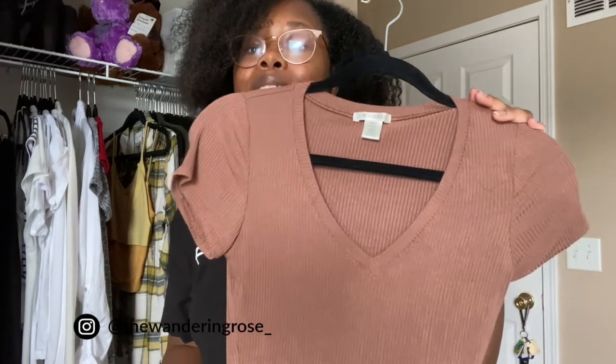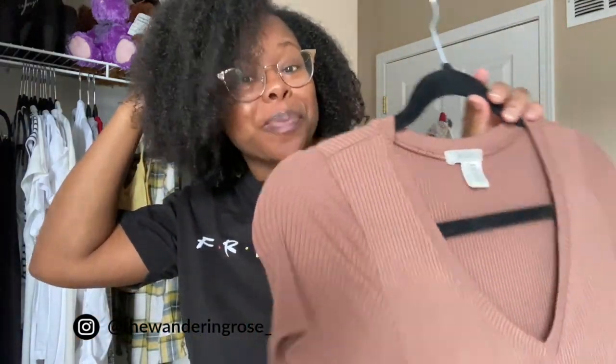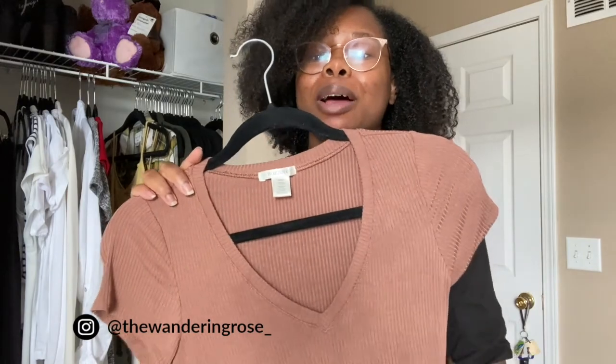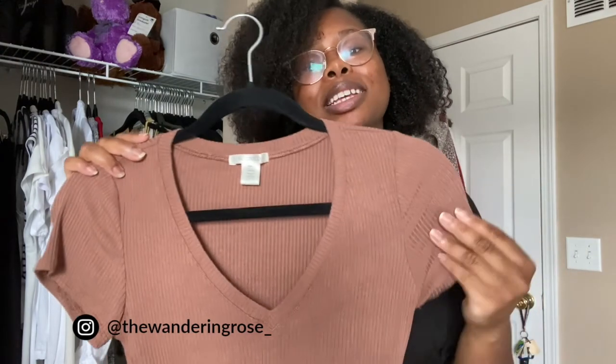Another fall basic is a colored crop top. Most of the colors I've mentioned in this video are very neutral because it's fall. I have this v-neck brown crop top — still a neutral color — but it's nice because it adds a little variety to my wardrobe since, if you haven't noticed, most of my closet is black. I can't help it — I love black!